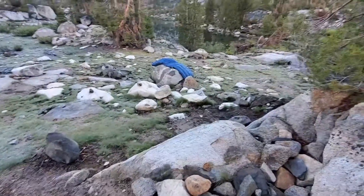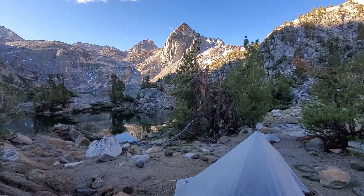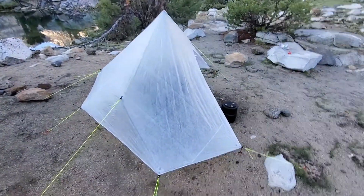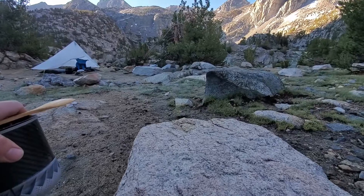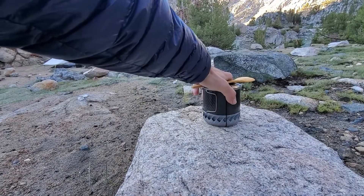Alright guys, I got some gear drying out right now. I'm at Rare Lakes in the Southern California Sierra Nevadas, and while that gear dries I figured I'd show you something that I realized I haven't really shown the peeps on the YouTube channel, which is my Instagram really, but let me put this down.